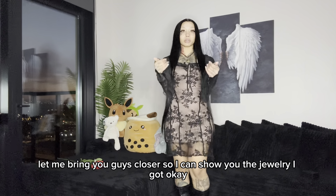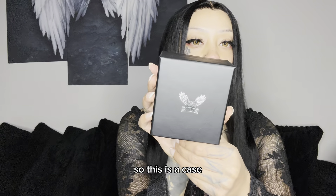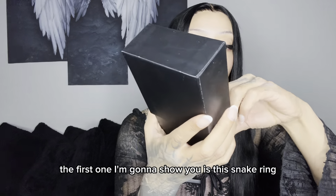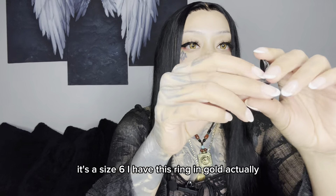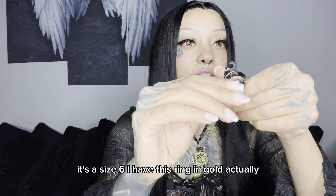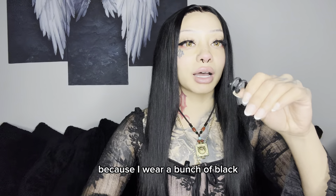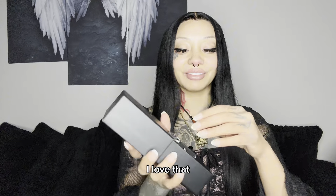Let me bring you guys closer so I can show you the jewelry I got. So this is a case and I got five pieces of jewelry. The first one I'm going to show you is this snake ring — it's a size six. I have this ring in gold actually, so I thought it'd be really cool to have it in black because I wear a bunch of black. So cool, I love that.